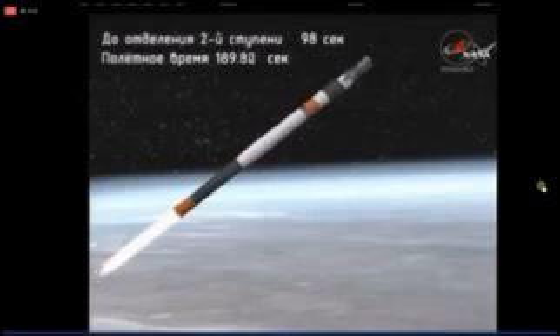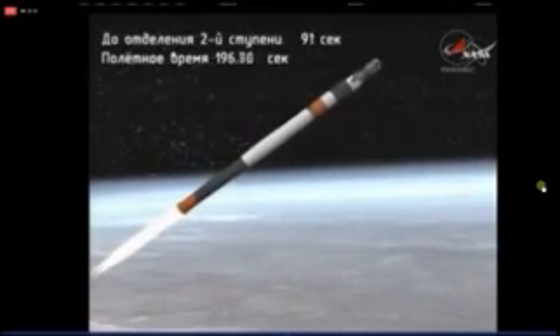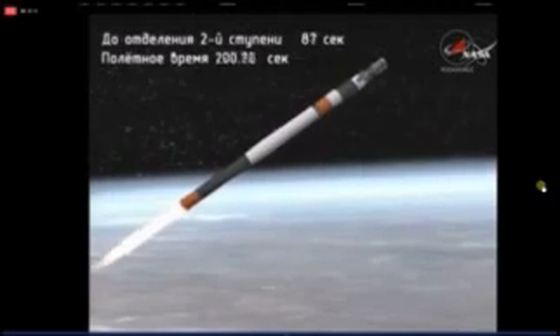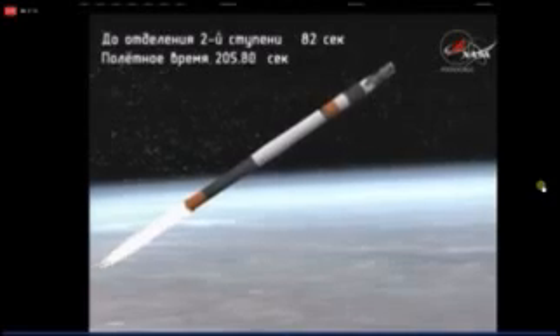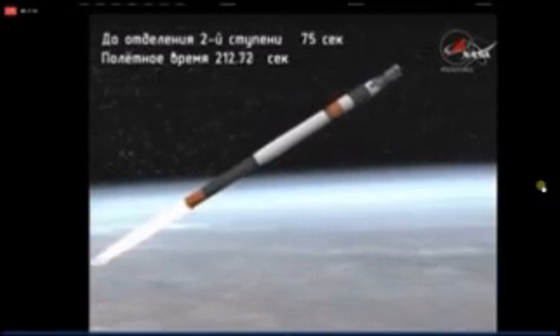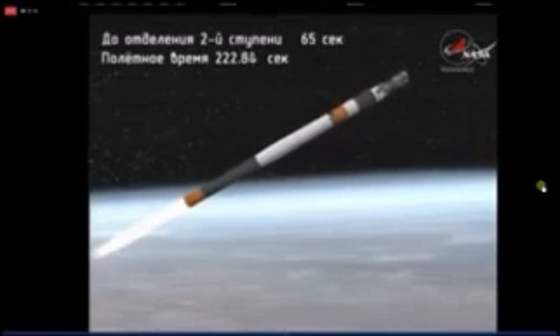Good vehicle stabilization reported. The Soyuz booster tracking in perfect shape. The oil control system parameters are normal, reported by the blockhouse in Baikonur. The second stage engine continues to fire in nominal fashion.